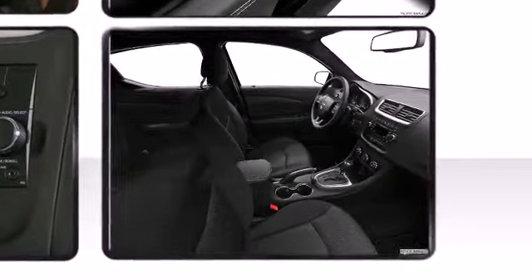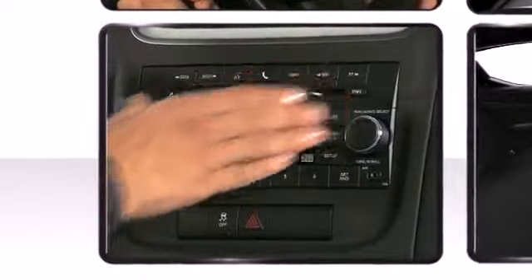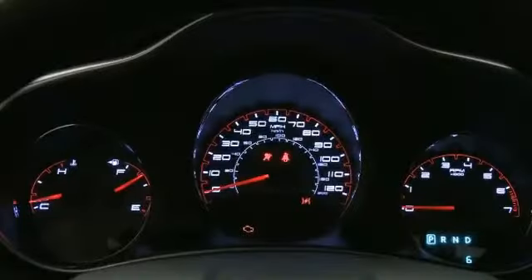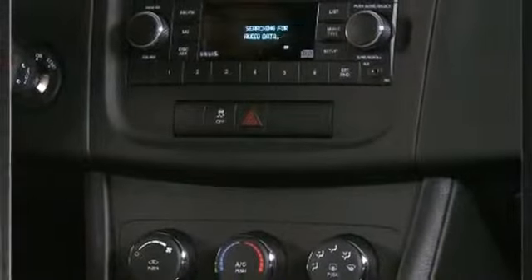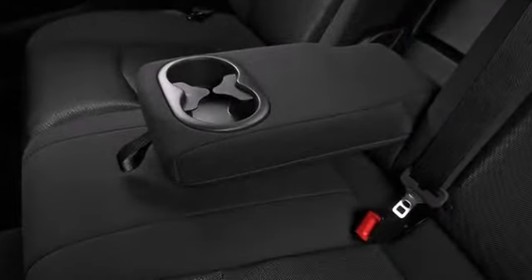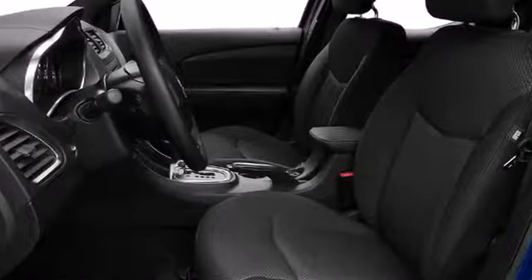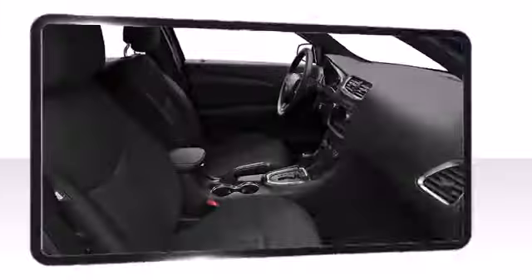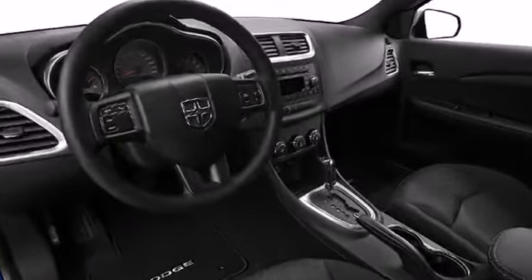Dodge also prioritized safety and security with features such as dual front impact airbags, front and side impact airbags, traction control, brake assist, anti-whiplash front head restraints, a security system, and four-wheel disc brakes with ABS. The Avenger is further equipped with electronic stability control and an available electronic vehicle information center to give you peace of mind that everyone is getting home safe.